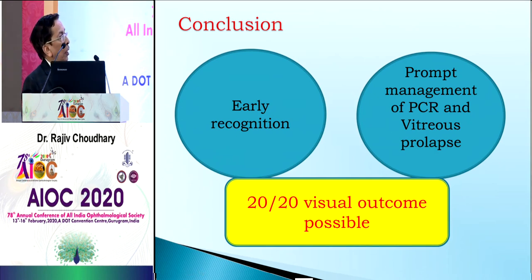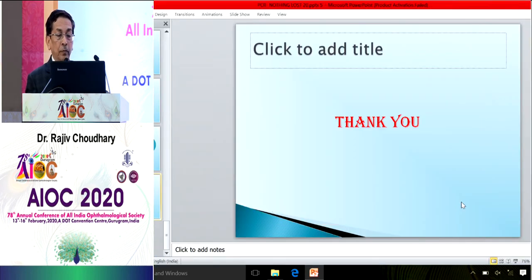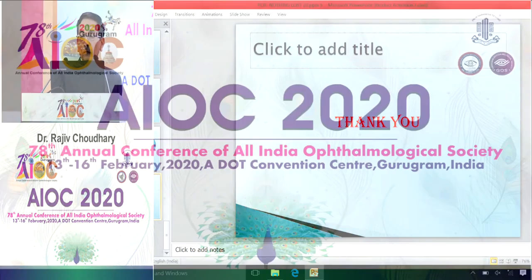In short: early recognition, prompt management of PCR, and thorough vitrectomy can give a good visual outcome. Thank you. Thank you, sir, for showing various scenarios of posterior capsular rent and how we can achieve good outcomes.